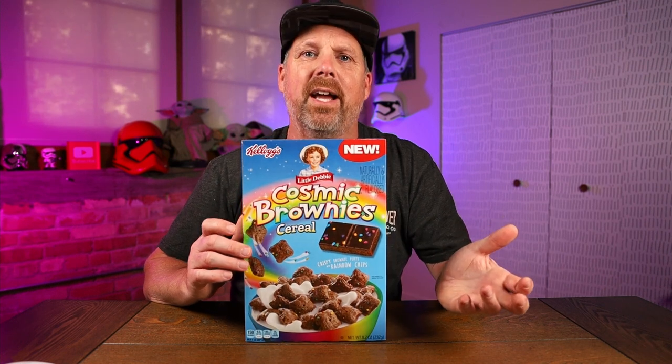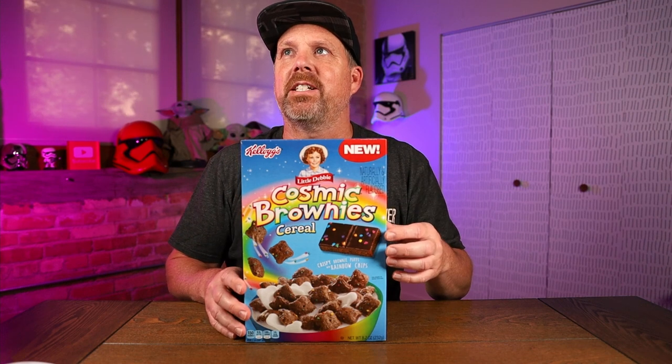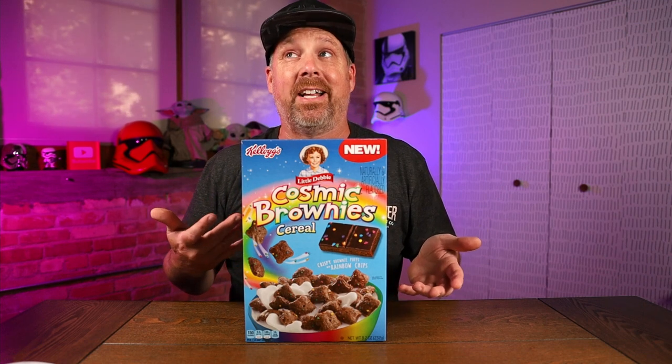I'm assuming if you've got this cereal, you've probably had these brownies. They're okay. They're not the greatest brownies, but for a cheap brownie you can buy in the store, I like them. I like the frosting and those little sprinkles. I've always been kind of a fan of those brownies. I haven't had one probably in years. I should have got one to go along with the cereal, but it's a brownie with frosting. So we'll see if this tastes anything like a brownie with frosting.